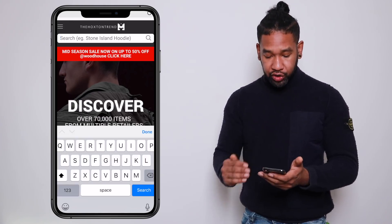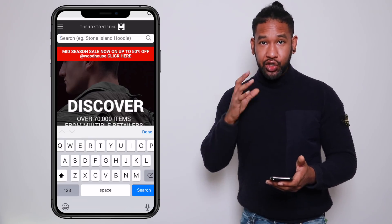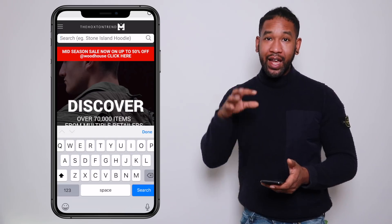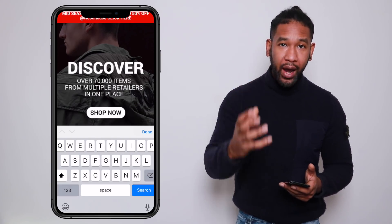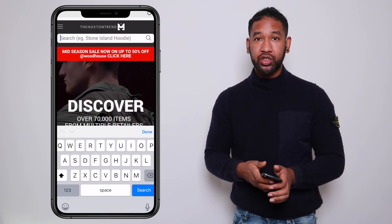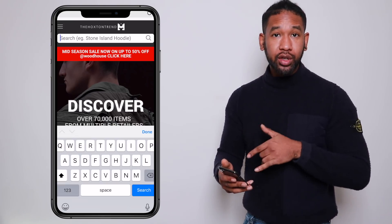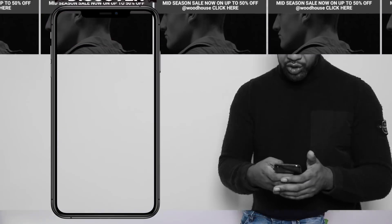This is the website right here — thehoxtontrend.com. You can see there's quite a few different things going on with the page. Me and the team spent a long time putting this together. There might be a few little niggly bugs here and there — we're still working on it — but it is ready for you guys to start using. If you come across any issues, there's contact details on the contact us page.